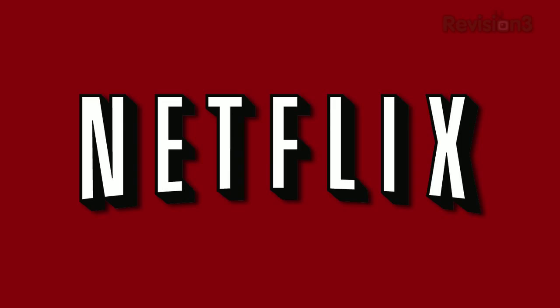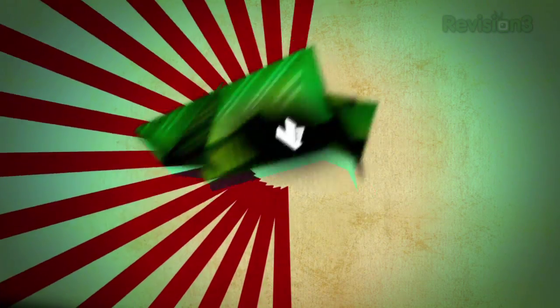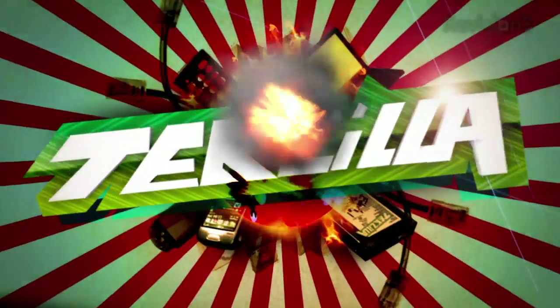This episode of Tekzilla Daily is brought to you by Netflix. Welcome to Tekzilla Daily, I'm Veronica Belmont.